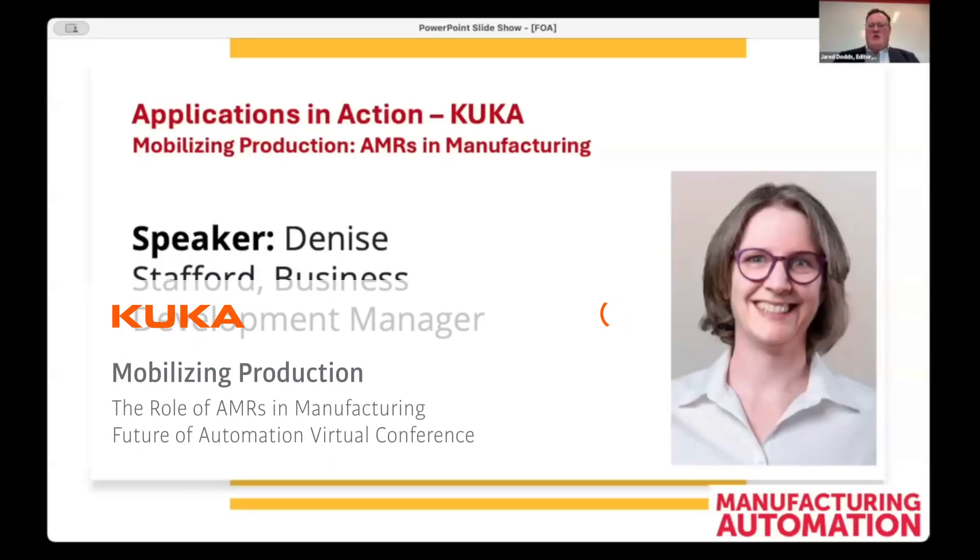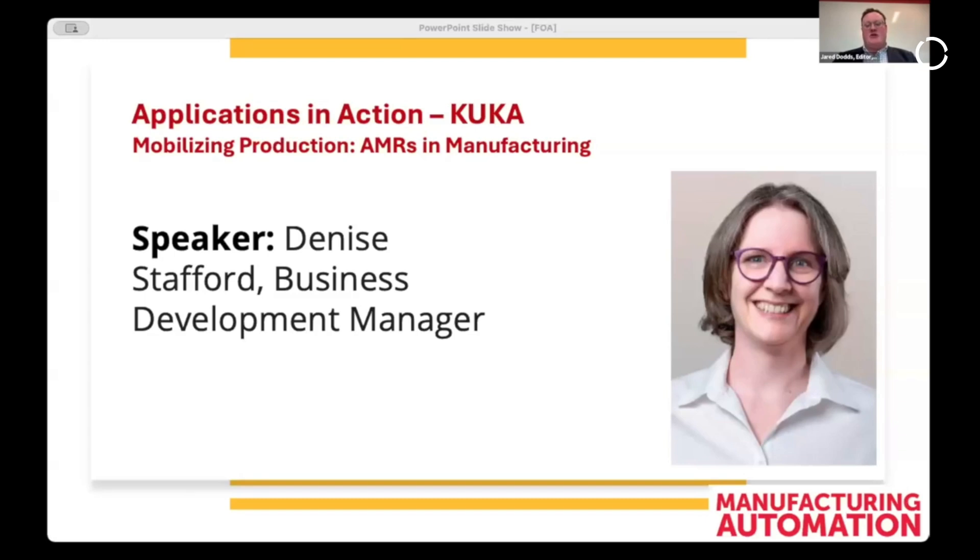To continue the conversation surrounding KUKA and how they are mobilizing production through the use of AMRs in manufacturing, I would like to introduce Denise Stafford to deliver our first application in action presentation. In her role as business development manager for KUKA Robotics, Denise works with local sales and account management to provide customers in North America with innovative automation solutions using AMRs and other advanced technologies. She offers valuable insight on topics such as Industry 4.0, mobility, and human-robot collaboration. Please welcome Denise Stafford.